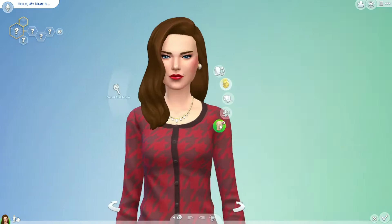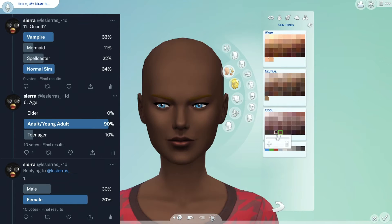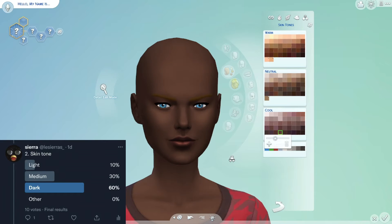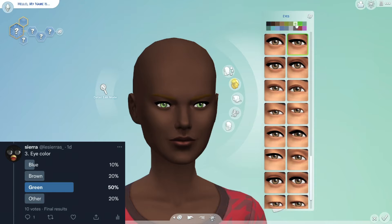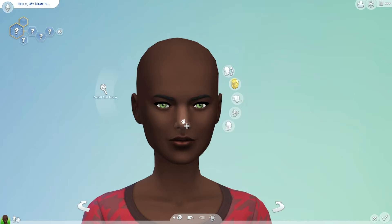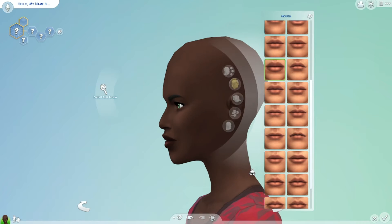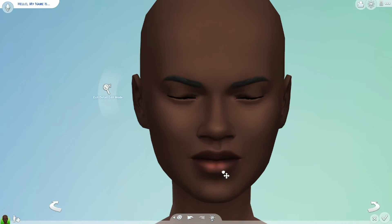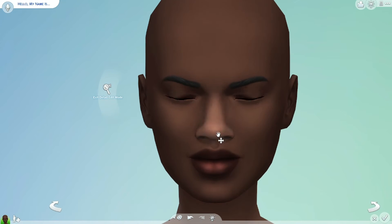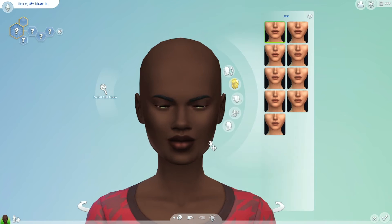Hey guys, welcome back to my channel! My name is Sierra and today I'm back with another Twitter makes my sim. As you can see, I'm gonna have the polls up on the side because I'm not gonna be able to go through them all. This is our sim — she is so pretty. Twitter did such a good job with her. I'm impressed, they did great options and I'm very happy with how she turned out.